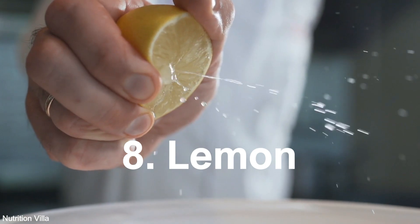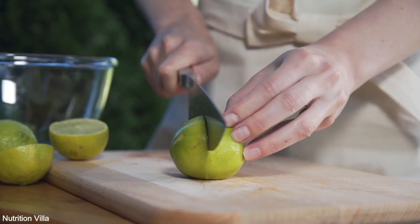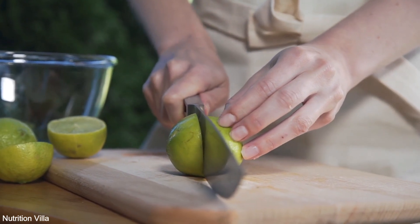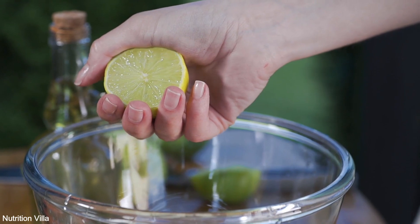8. Lemon. Lemons are citrus powerhouses brimming with vitamin C and sulfur compounds like limonene. Adding lemon juice to water or incorporating it into recipes can enhance digestion, detoxification, and immune function.